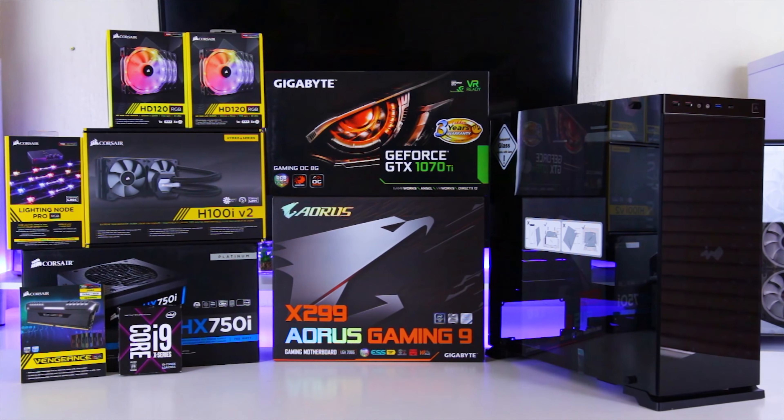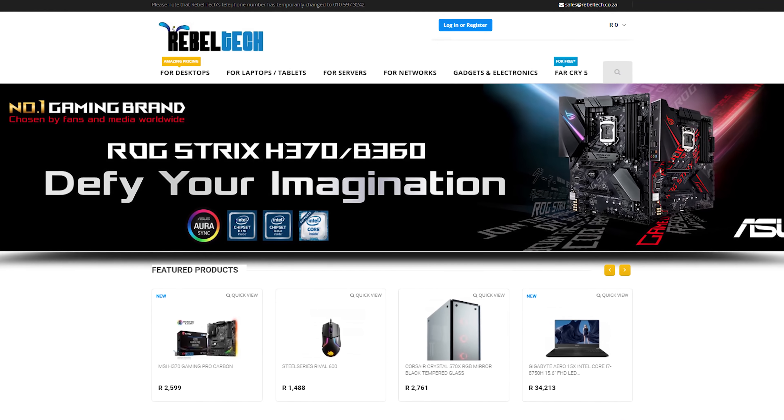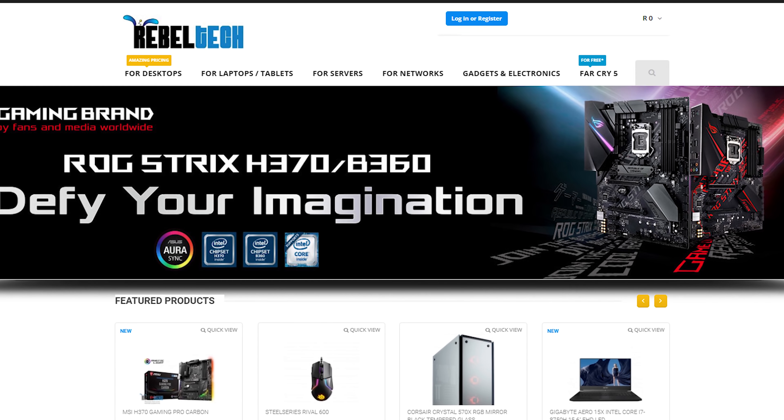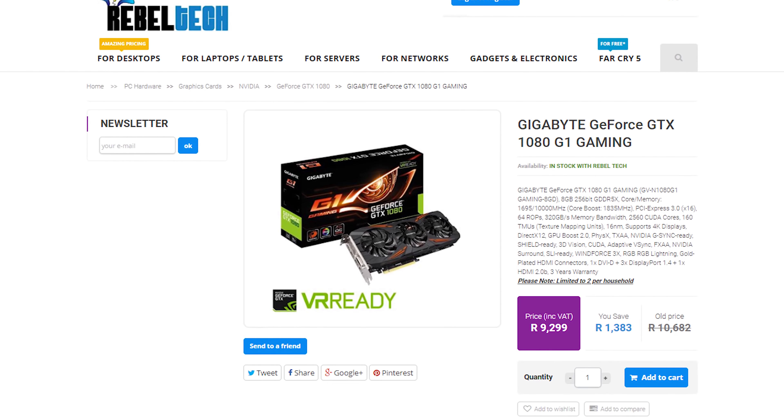Do you live in South Africa and want to get the best deals on all the latest gaming products? RebelTech is the best place to check out — they have a huge variety of peripherals, PC components, laptops, and everything else you would need. Go check out rebeltech.co.za to get the products you're looking for at a low price.